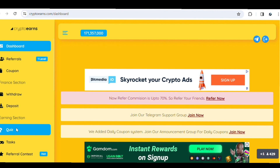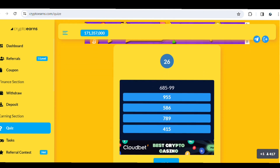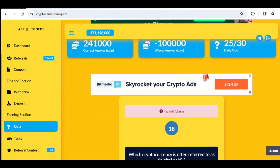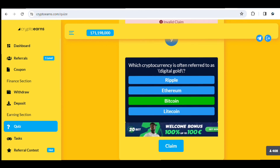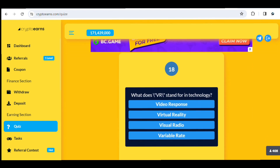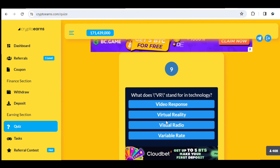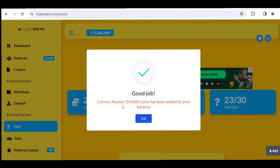In the quiz section, they ask you simple basic questions and all you need to do is give correct answers to earn money instantly. For example, the question 'Which cryptocurrency is often referred to as digital gold?' — the answer is Bitcoin. Select Bitcoin and click Claim. You can see 'Good job' — we earned 241,000 coins. The next question was 'What does VR stand for in technology?' — the answer is Virtual Reality. We claimed more coins there too.